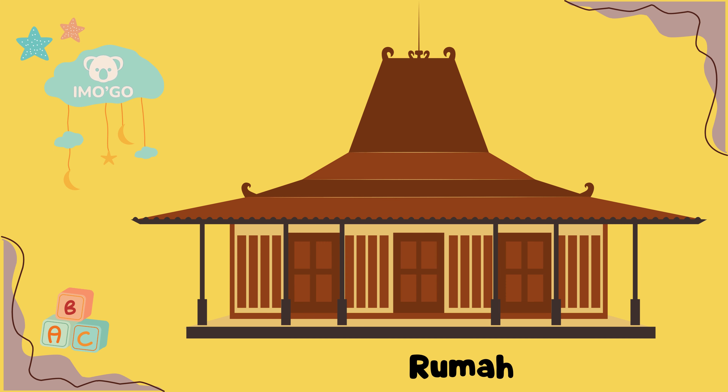Rumah Joglo. Rumah Joglo di Jawa adalah manifestasi dari keindahan dan kebangsawanan. Dengan atap Joglo yang melengkung elegan, rumah ini dibuat dari kayu sebagai fondasi dan anyaman bambu atau kayu sebagai elemen dekoratif. Rumah Joglo sering digunakan untuk kegiatan adat dan upacara penting.